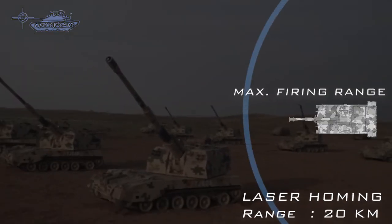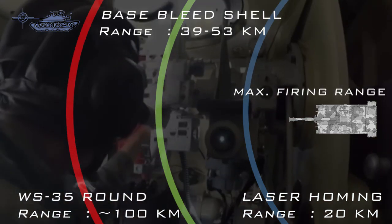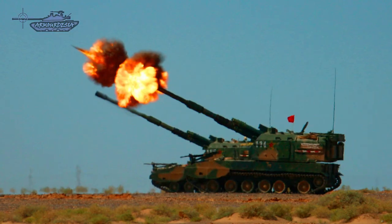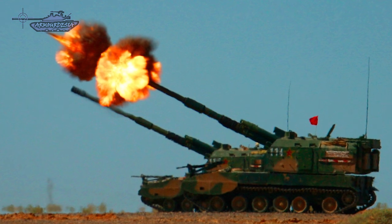It can fire the WS-35 shell, an 18 kg guided munition with accuracy of 40 meters and a maximum range reported to be 100 km. It is guided using the BeiDou navigation satellite system. The autoloader mechanism design is of the MISTA-S system.